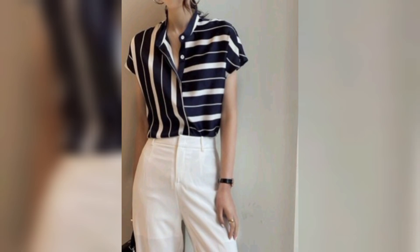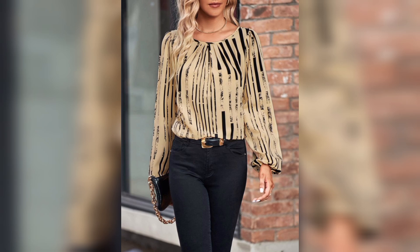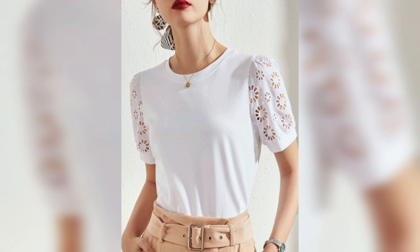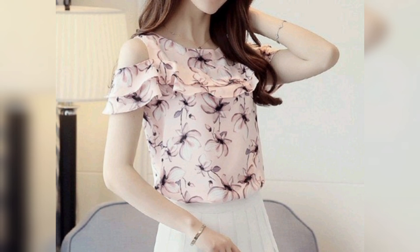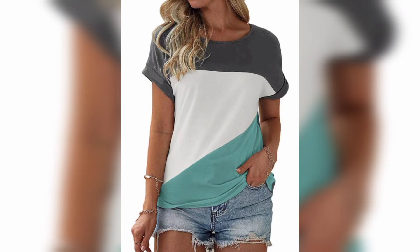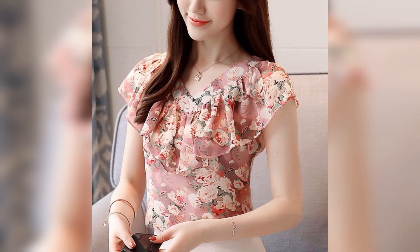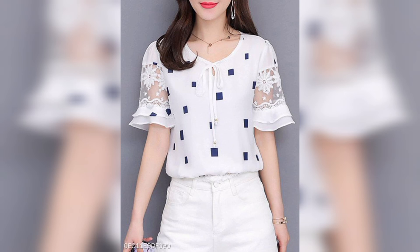Remember, friends, fashion evolves and personal style plays a significant role in choosing what works best for you. It's always a good idea to explore different options, try on different styles, and select tops that make you feel confident and comfortable. The tops come in different styles, different sleeves, different colors, but they must be comfortable. The woman should feel comfortable when she wears the top and she becomes confident.